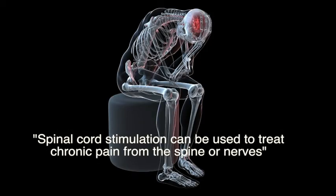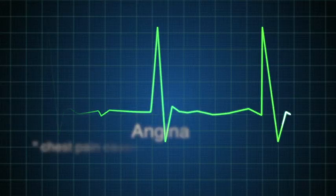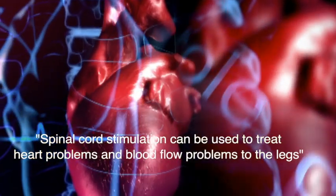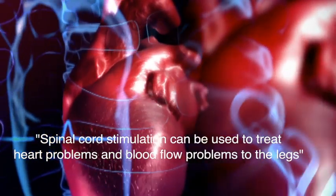Not only can spinal cord stimulation be used to treat pain coming from the spine or nerves, but it can also be used to treat other types of pain. These include angina and peripheral vascular disease. There is actually a lot of evidence in the scientific literature supporting its value in the treatment of heart problems and problems with blood flow to the legs.